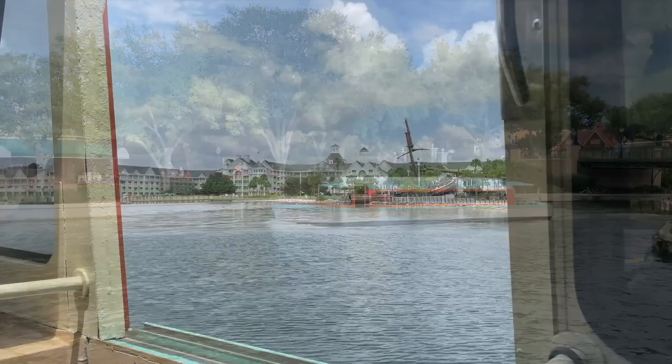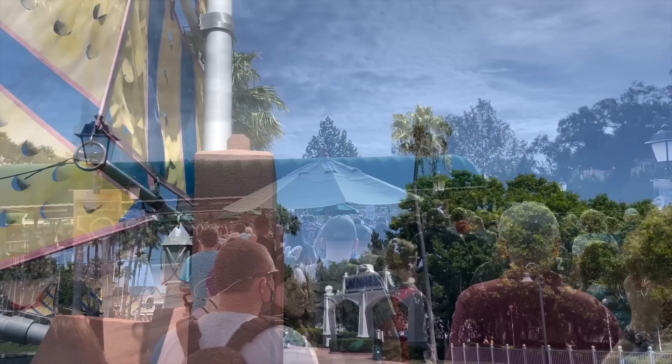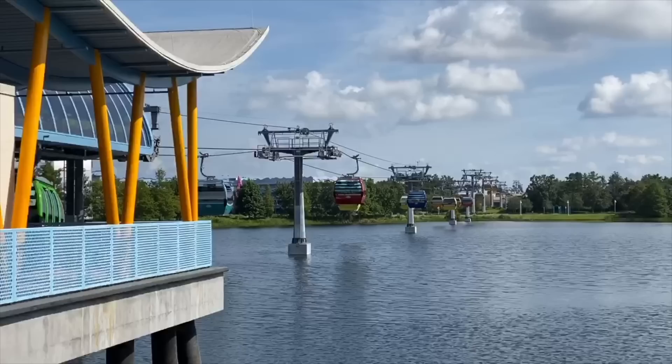You can also travel to and from Epcot via Friendship Boat from the Disney Resort Docks located at Boardwalk Inn, Yacht and Beach Club, and the Walt Disney World Swan and Dolphin Hotels. The Boardwalk Inn and Yacht and Beach Club are part of the Epcot area resorts, meaning if you stay at one of these locations you'll be only a few steps away from the International Gateway. The Swan and Dolphin is a more unique situation — still within walking distance of Epcot, but owned by Marriott, who partners with Disney to provide deluxe resort perks like extended evening hours at a more moderate price point.